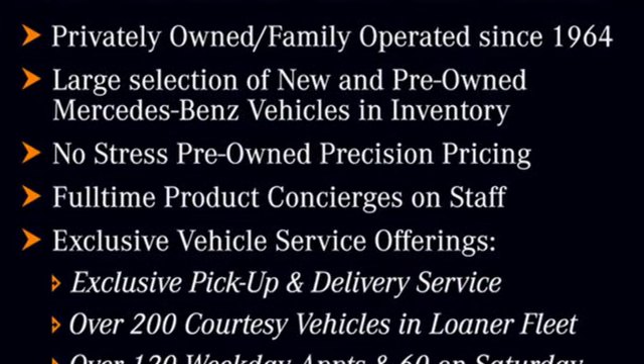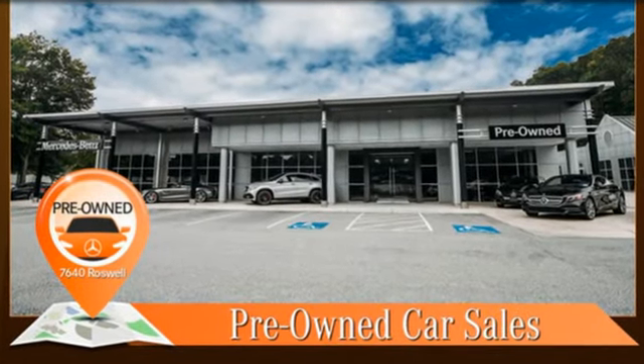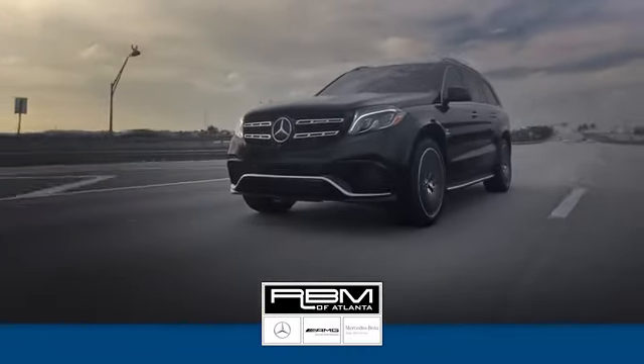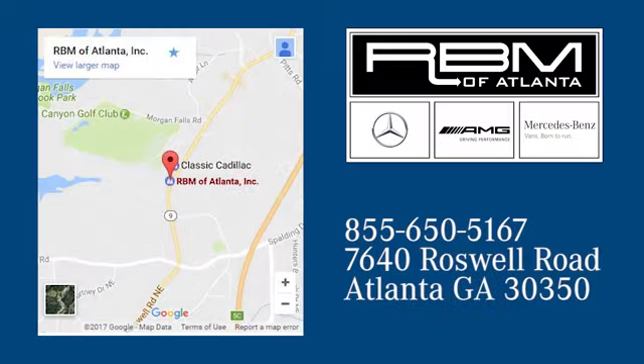Mercedes-Benz keeps setting the standard and driving forward. See what it can do for you when you take it for a test drive. At RBM of Atlanta in Sandy Springs, we have the best selection of new and top quality pre-owned vehicles to choose from. We are conveniently located at 7640 Roswell Road in Atlanta.